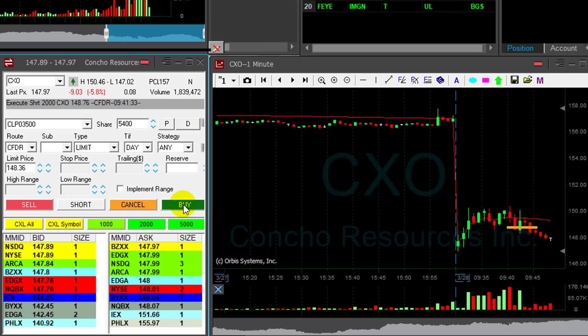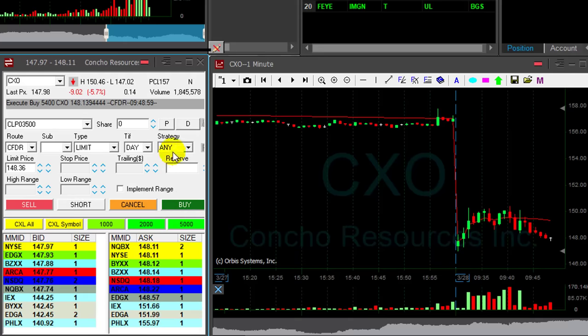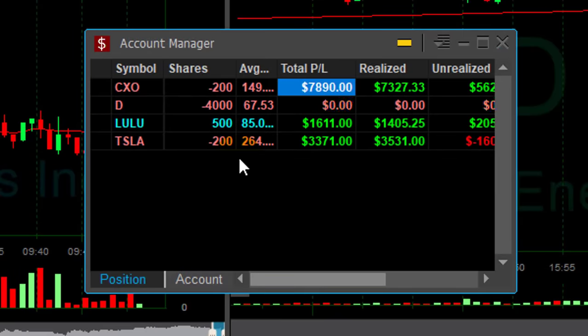So I have 6,000 shares short in CXO and I'm about to cover. Covering now, left 600 shares. What an amazing trade in CXO — it finally broke down and continued. CXO turned out to be my best trade today — almost $8,000 in CXO.